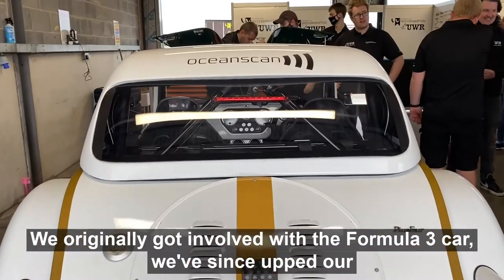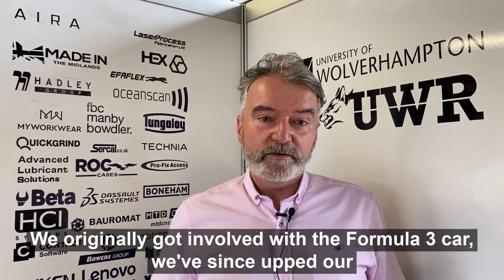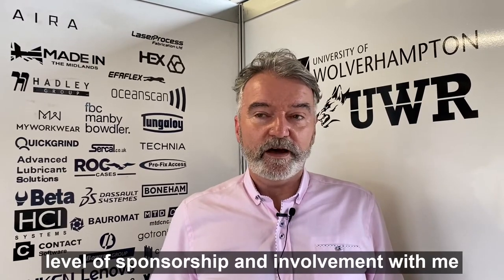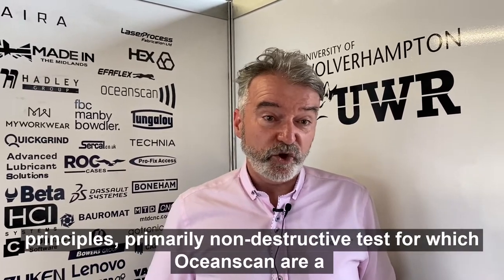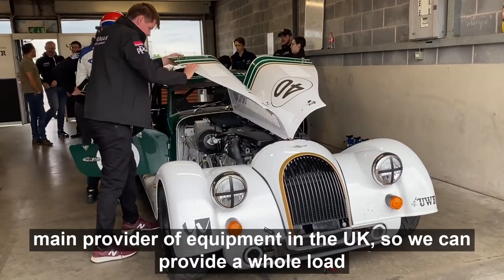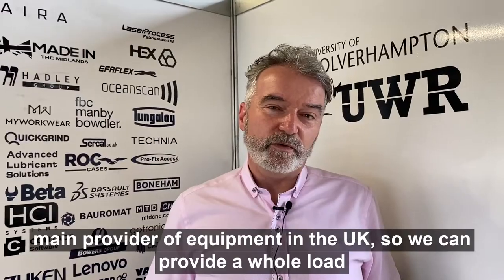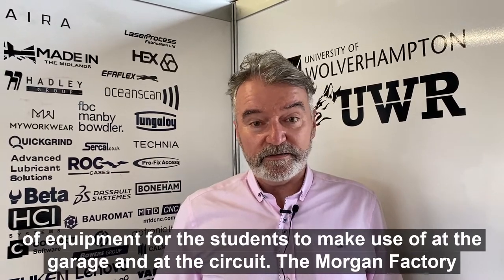OceanScan Group have been a primary sponsor of UWR for about the last four years. We originally got involved with the Formula 3 car. We've since upped our level of sponsorship and involvement, with me providing a few introductory lectures for the students on engineering principles — primarily non-destructive testing, for which OceanScan are a main provider of equipment in the UK — so we can provide a whole load of equipment for the students to make use of in the garage and at the circuit.